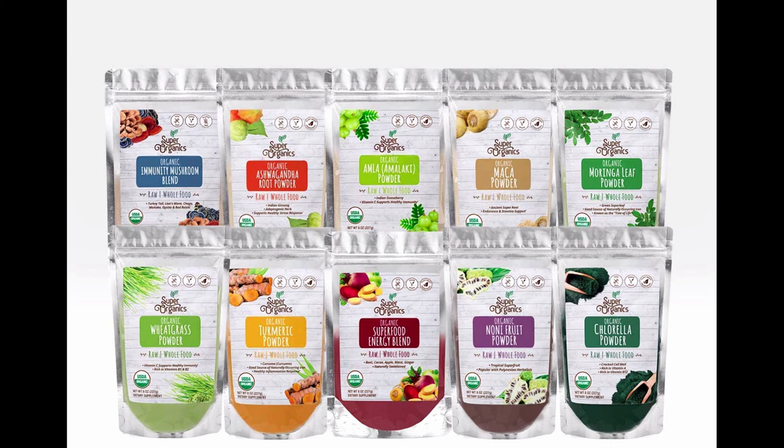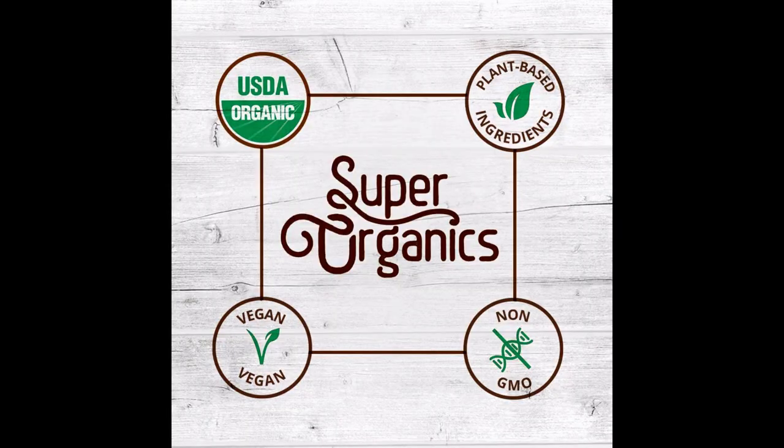Endless options — mix it, bake it, stir it, blend it — the possibilities are endless. Our superfood powders are a quick, convenient way to get the nutrients you need to live well each and every day. With nutrition as versatile as you are, Super Organics makes healthy eating easy and fun — just scoop, pour, create and let nature do the rest.